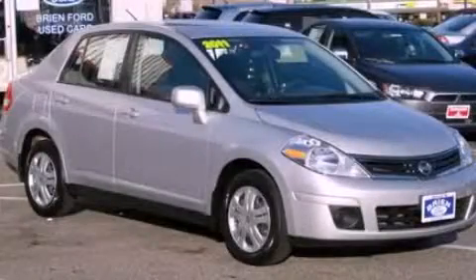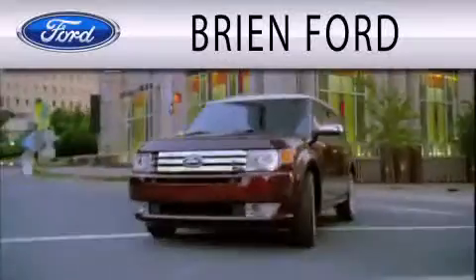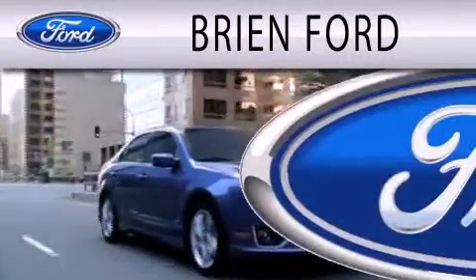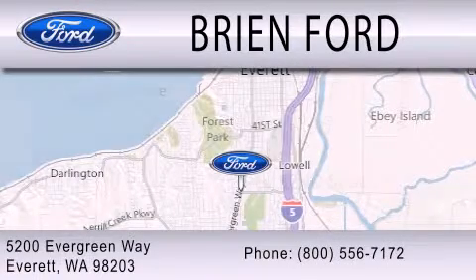Contact us today and schedule your opportunity to see this vehicle in person. Brian Ford is dedicated to doing everything possible to ensure that the experience you have selecting your next vehicle is as pleasant as possible. We are located at 5200 Evergreen Way in Everett.